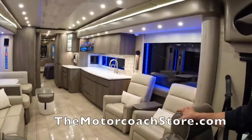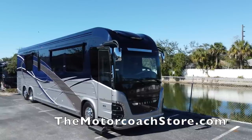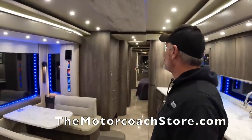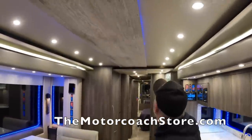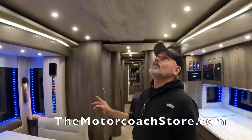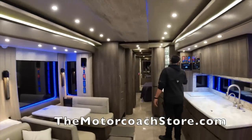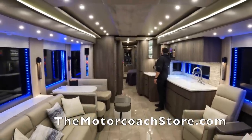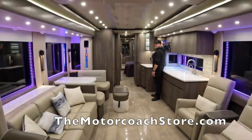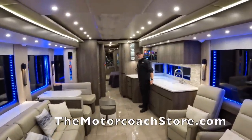Moving through the interior, Newell replaced mirror ceilings with a wood grain center that flows all the way through the coach, accented with RGB backlighting you can change. The window accents can be cycled through colors by pushing simultaneously until you select the color you want, or turn all off.